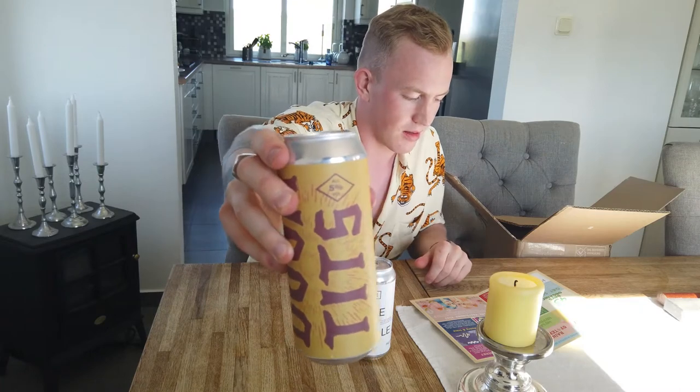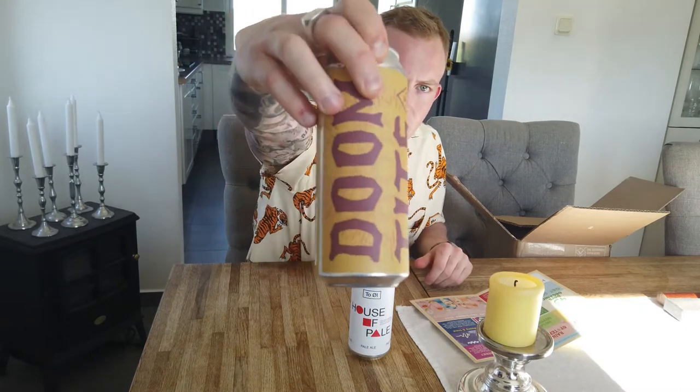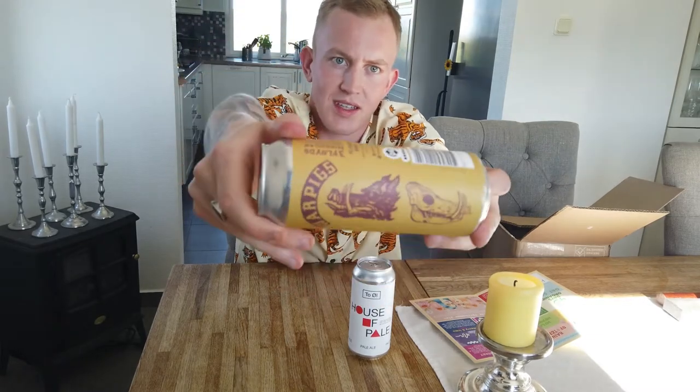Sometimes they include a practice beer. We got from Warpigs — the brew pub between Mikular and Free Floyd from the US — Doomtits. Nice yellow can. This is a pilsner. Doomtits. Warpigs. Lovely.